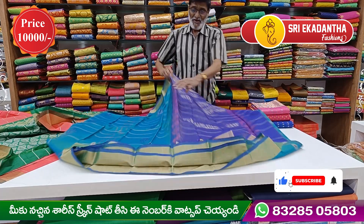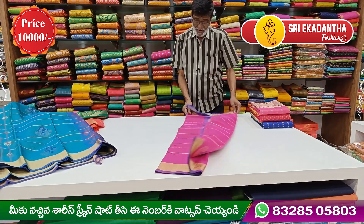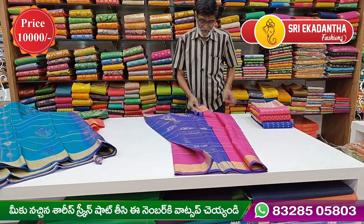This is priced at about 12,000. In the next color is green. This is the color of the flowers.